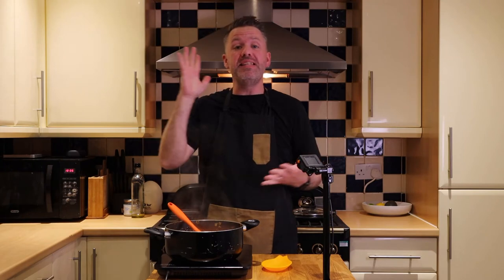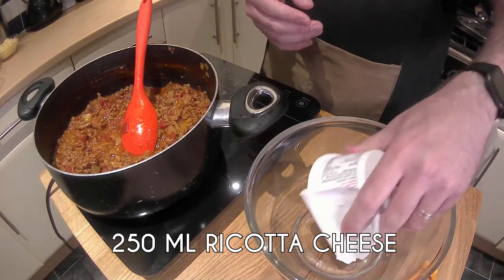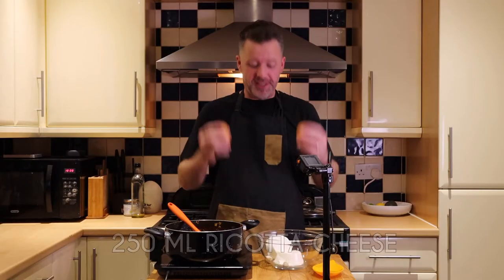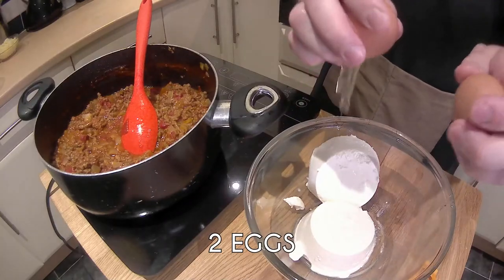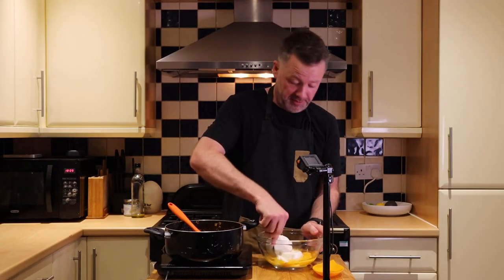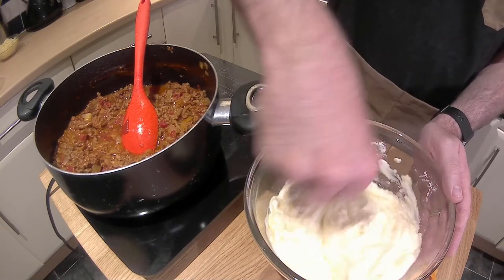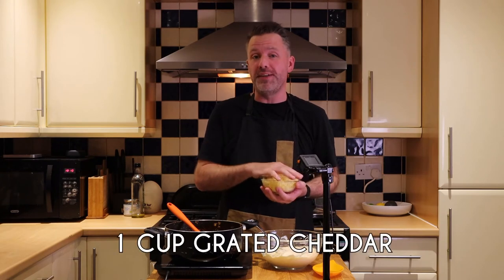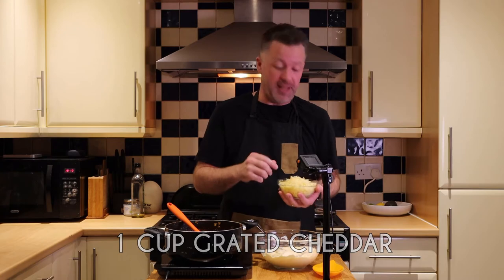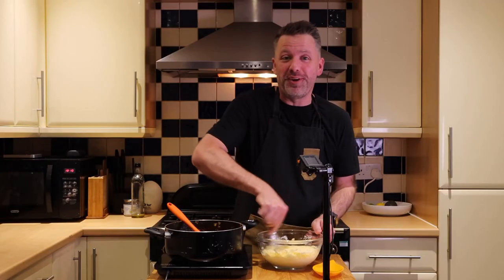Now for the cheesy sauce. For a single batch it's 250 ml of ricotta cheese and two eggs — stir that through with a fork so it's nice and smooth. For a single portion we have one cup of grated cheddar cheese in total, and we're going to put a third of that into the ricotta mixture and stir that through again.